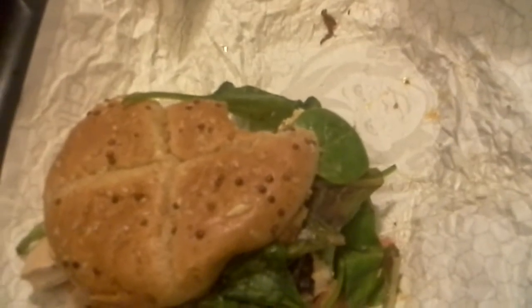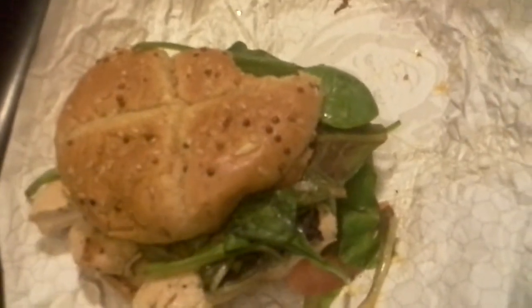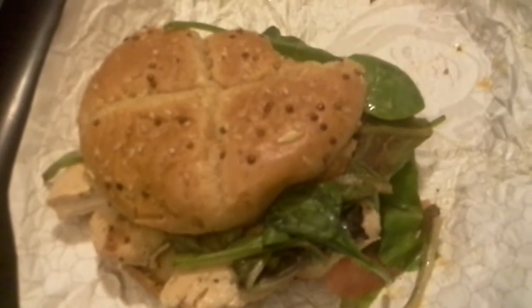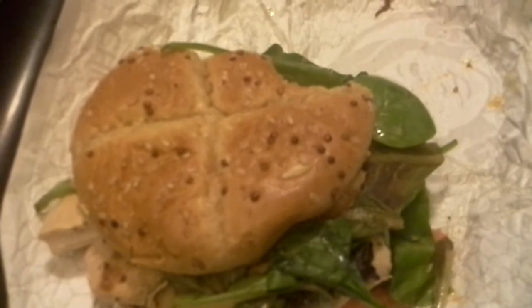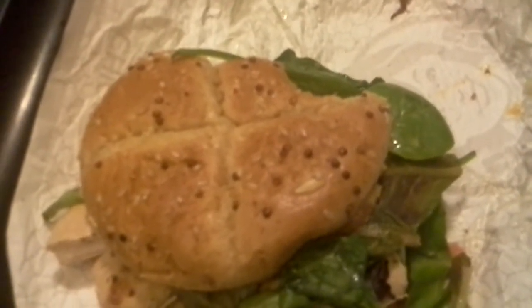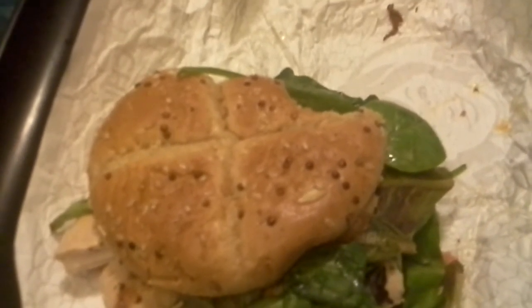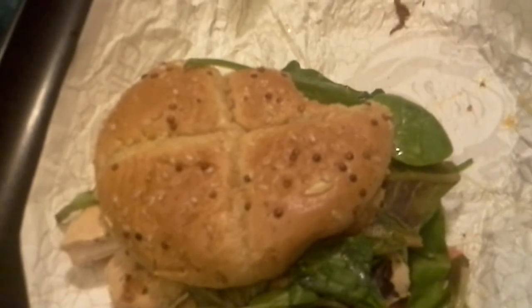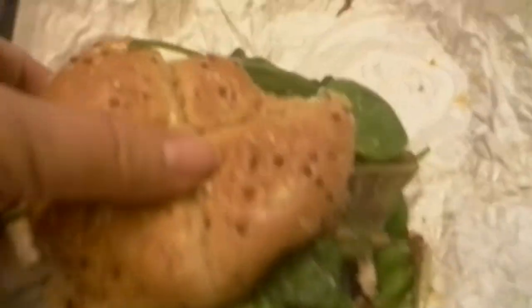Like I said, the chicken has got a good texture, juicy and all that. But it's okay. Is it $4.75 good, which is what I paid for it before tax? No. I'd pay about $3 for this and feel good about it.